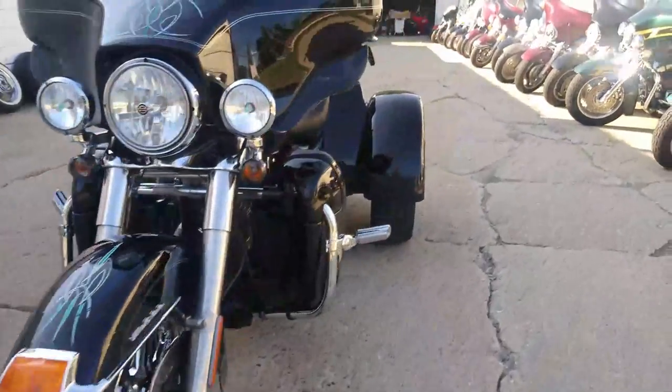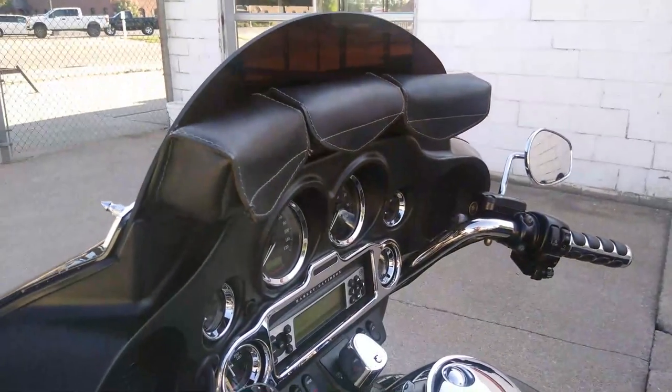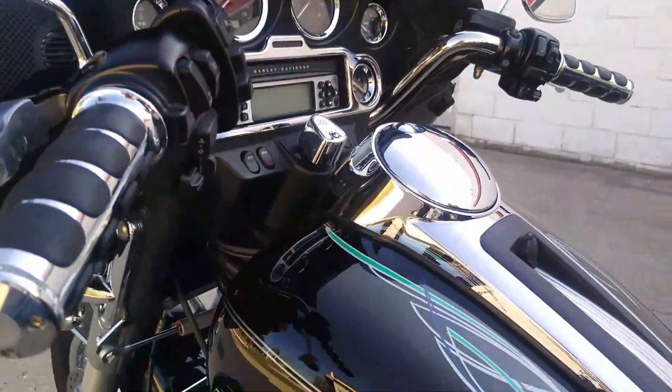Bring your magnifying glass to check this one out — it's nice. Just serviced at the dealership, all fluids changed, and it's ready for the open road. Buy with confidence.